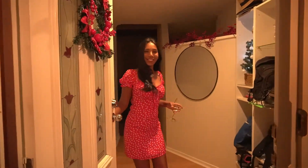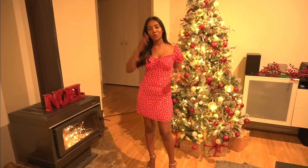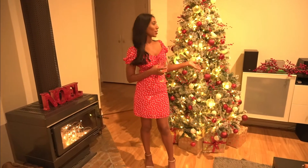Oh hey guys, come on in! Welcome to Christmas with the Kamppis — happy 1st of December and welcome to our official Vlogmas, where we're going to be doing five videos a week right up till the end of Christmas. We thought we'd start the vlog off with our Christmas decorations and what we've done around the house.